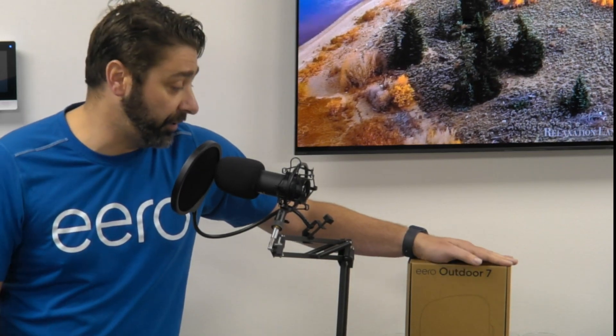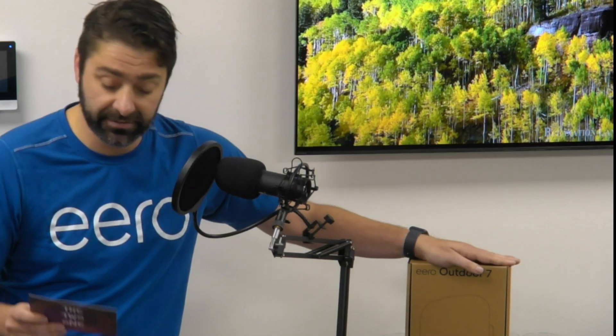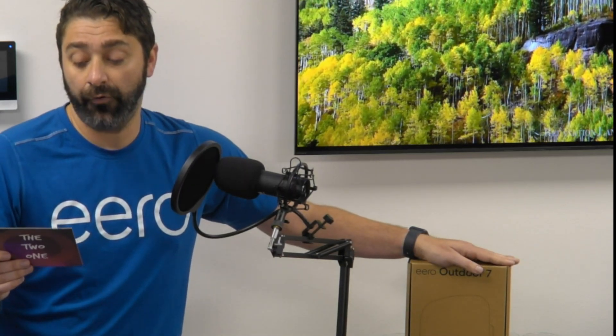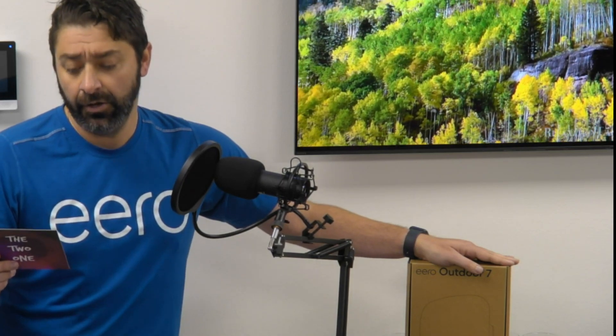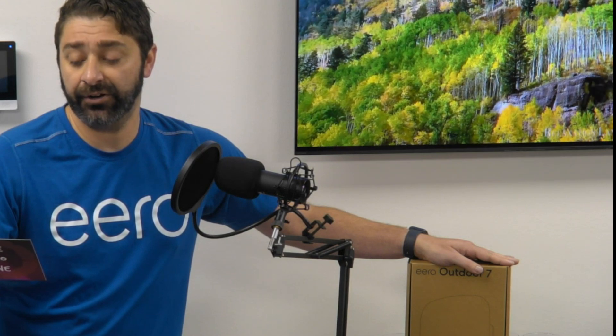Thank you for being here buddy. We're going to go over the Eero Outdoor 7 — like I said, something that's been long awaited. All the questions coming in are going to be addressing these. So our first question — are you ready to play the 2-1? Let's do this. First question comes from Neil Pert from Hamilton, Ontario, Canada.